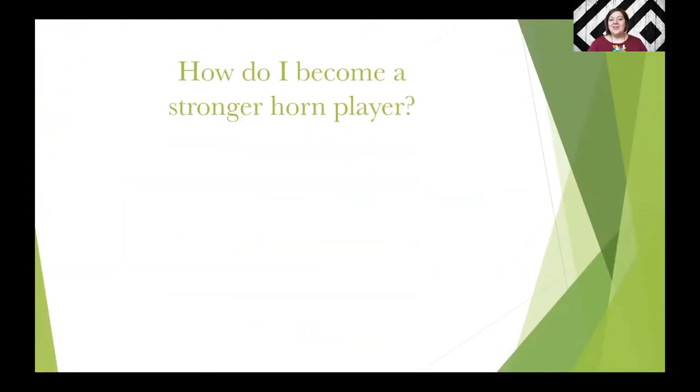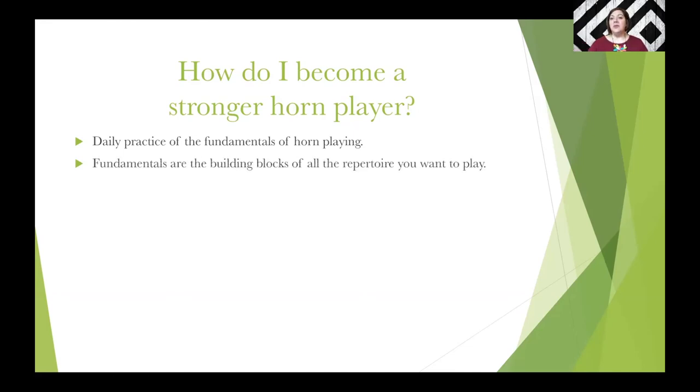A question I'm often asked is: how do I become a stronger horn player? My students at the University of Tennessee ask me this in different ways, and I get asked this from high school students or beginners I might meet in middle school programs around Tennessee. My answer is often that the fastest way to become a stronger horn player is to develop a really efficient and practical fundamental routine — and you need to do this every day. You may not need to play big solos every single day, but if you really want to get better at the horn, you do need to play a fundamental routine every day.